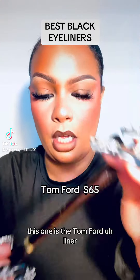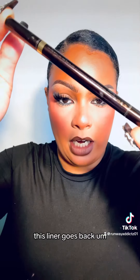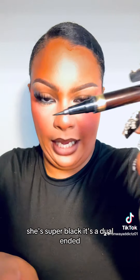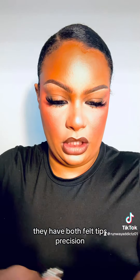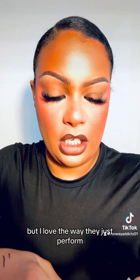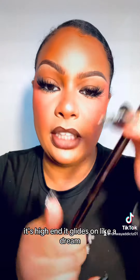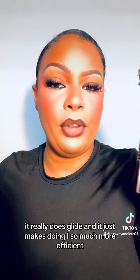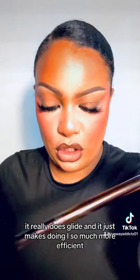This one is the Tom Ford liner. I love this kind of liner — it's gorgeous. First of all, she's super black. It's a dual-ended liner with both felt tips for precision. I love the way it performs. It's pretty pricey but it's high end. It glides on like a dream — it really does glide — and it just makes doing eye looks so much more efficient.